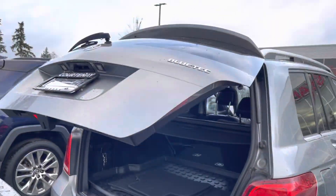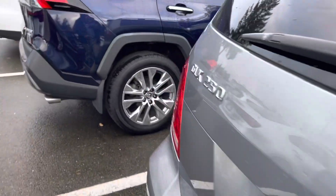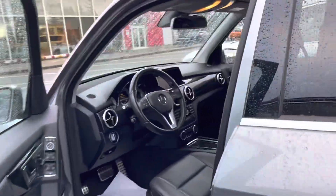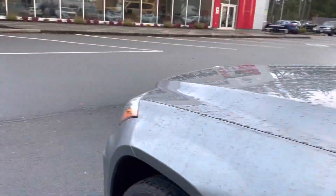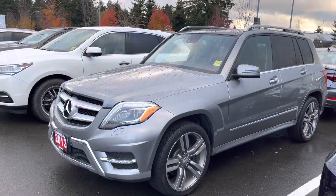You can turn it off there and lock the vehicle behind you. Like I said, just wanted to make a quick video on the vehicle. If you have any questions, give me a call at 250-702-0088. Thank you, bye!